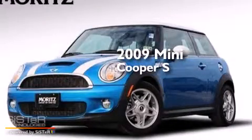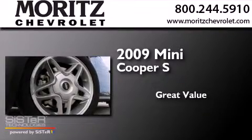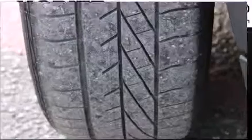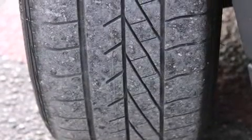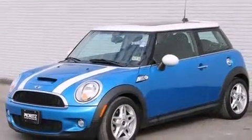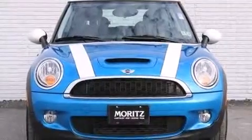This is a 2009 Mini Cooper S. Its top features include keyless ignition, satellite radio, a multi-link rear suspension, a turbocharger, aluminum wheels, and traction control and stability control systems.